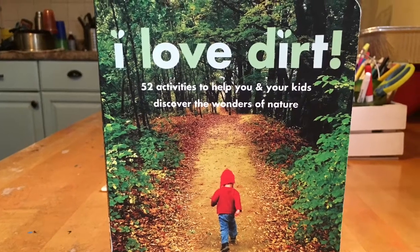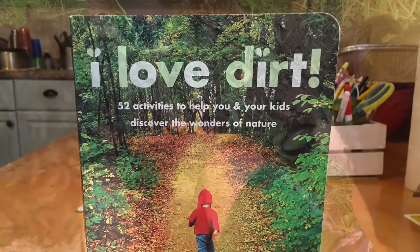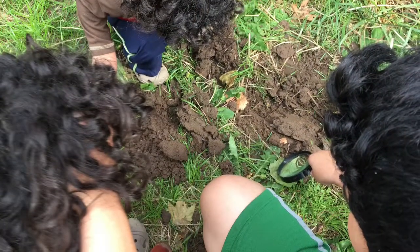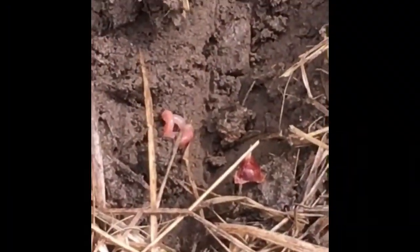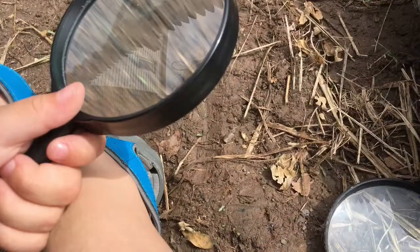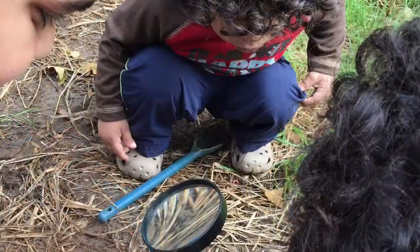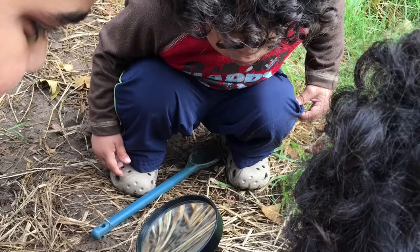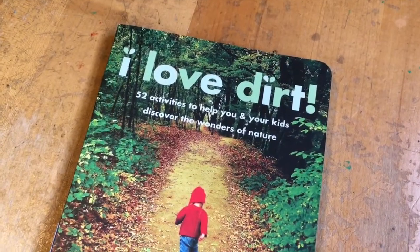Hey guys, thanks for tuning in. Today's video is about this book right here, 'I Love Dirt.' As I start nature studies with my kids, this is something I learned recently that is an excellent part of homeschool. It's something I'm not comfortable with, like seeing worms and other animals, but this book gives me plenty of ideas on how to go about teaching my children to really go outdoors and enjoy what's out there and to really discover nature and appreciate animals.